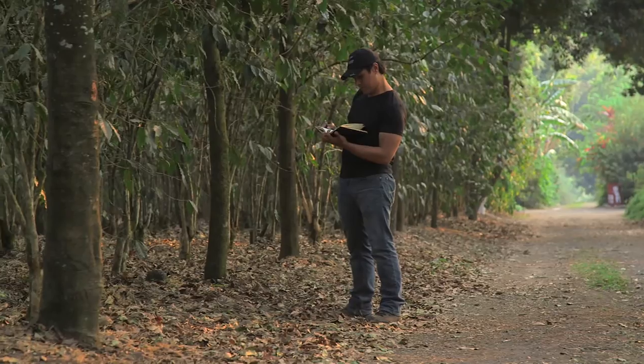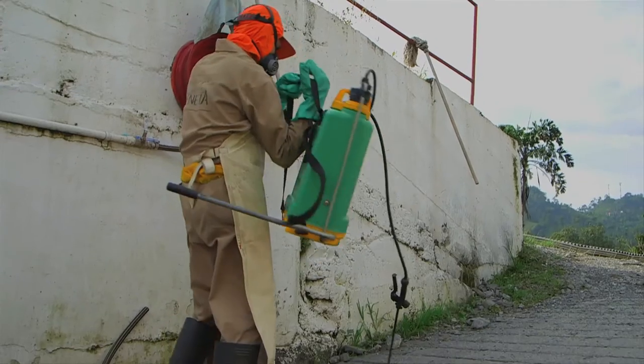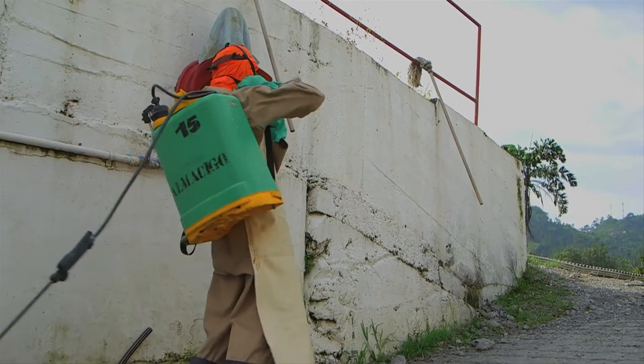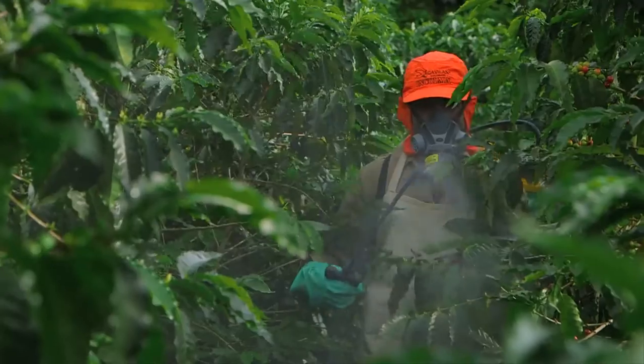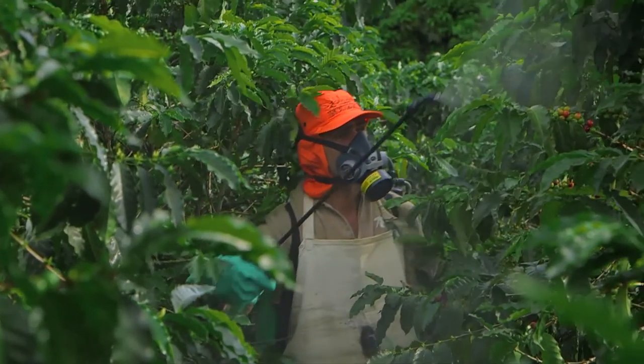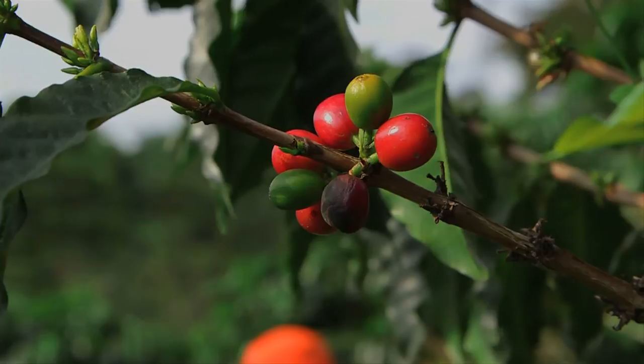Unfortunately, there is no one solution to Roya. The most common approach to fight this parasitic fungus is with chemical fungicide, but deciding which mixture is most effective raises many questions, and identifying solutions that won't threaten organic certification is even more difficult.